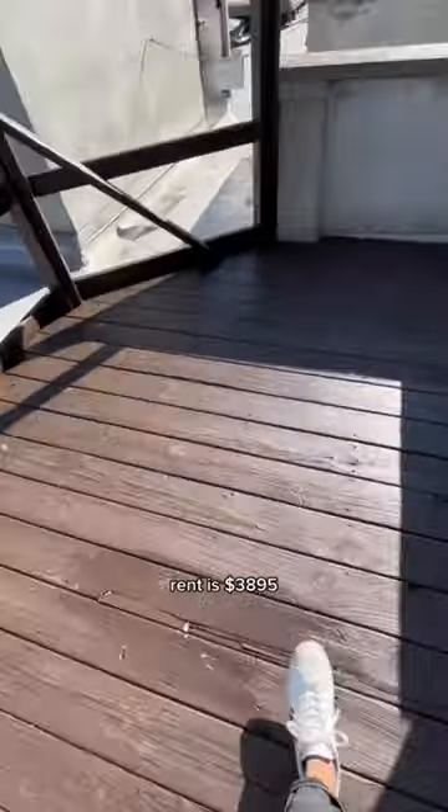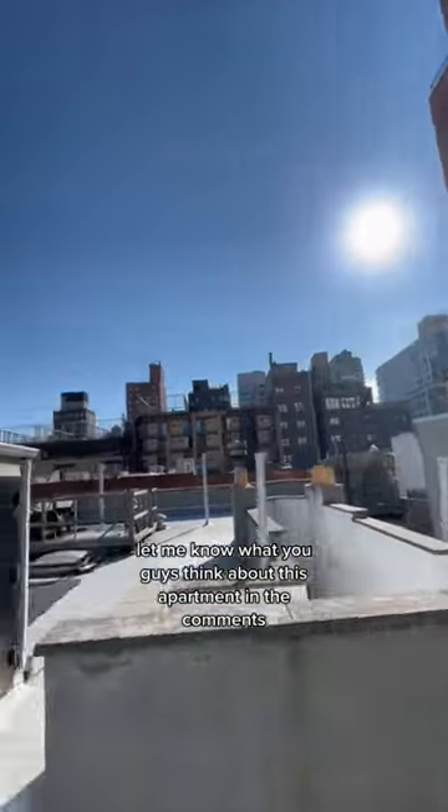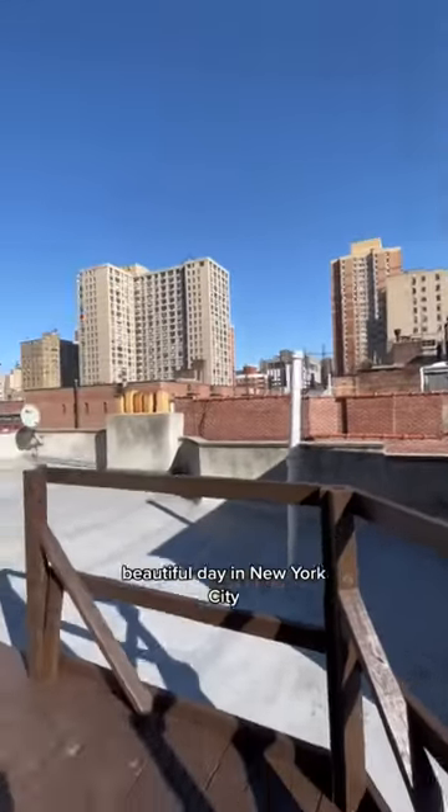Rent is $3,895. Let me know what you guys think about this apartment in the comments. Beautiful day in New York City.